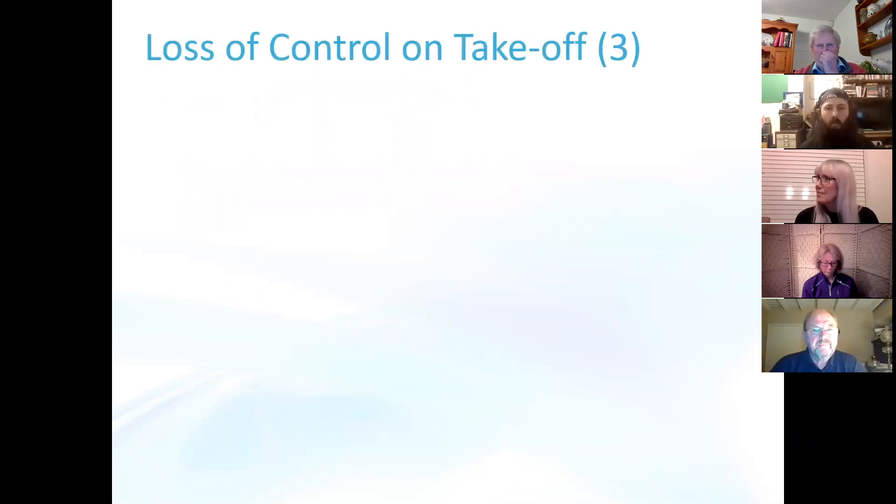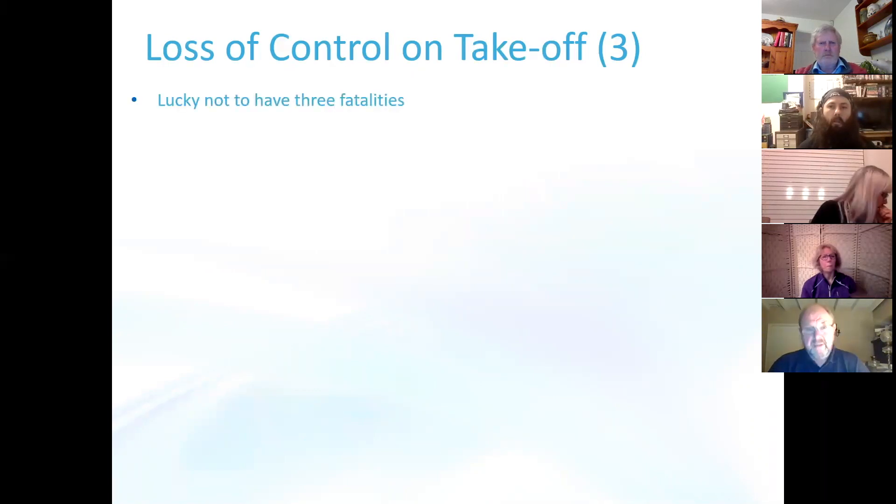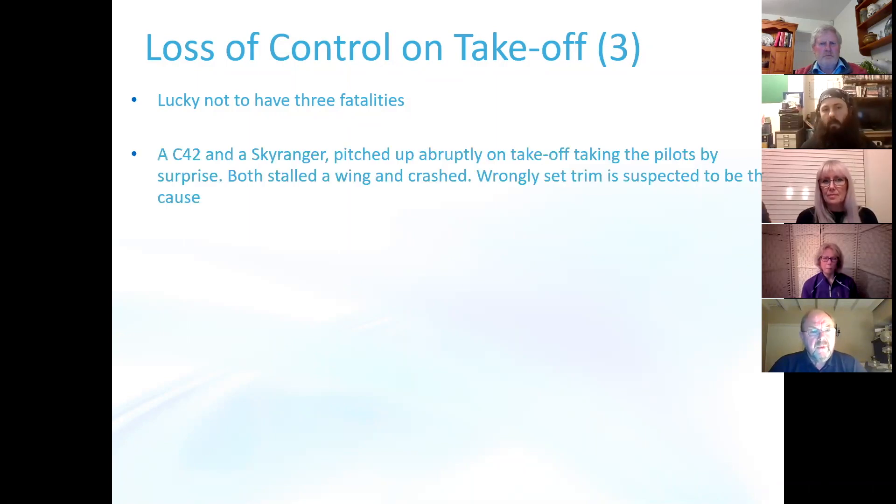Moving on to loss of control on take-off — this is fairly rare but we have three this year which are quite significant. We're very lucky not to have three fatalities as well, looking at what actually happened, and I think all pilots were very lucky to get away with only minor injuries. The first two are very similar: different aircraft at completely different airfields, but both caused by the aircraft pitching up abruptly on take-off and taking the pilot by surprise. In both cases they stalled the wing and crashed heavily, and wrongly set trim is suspected to be the cause.